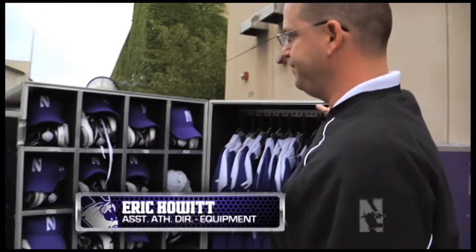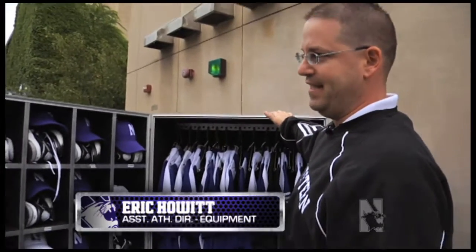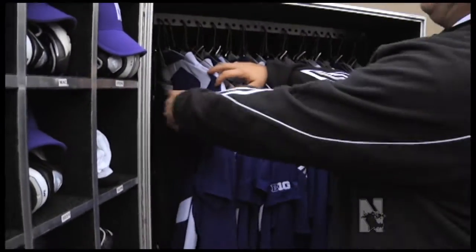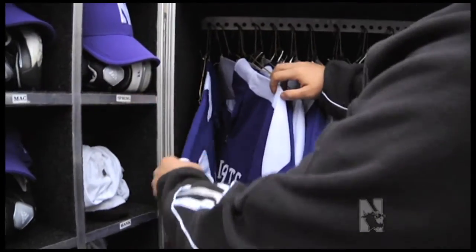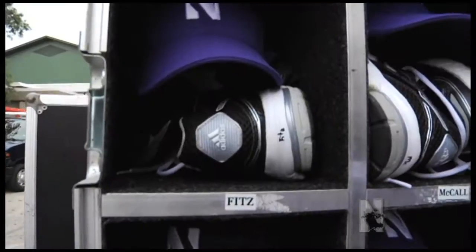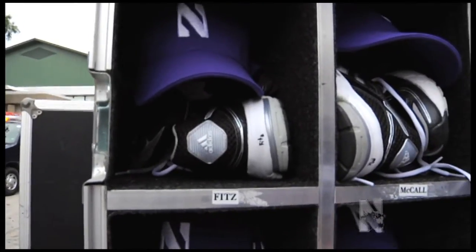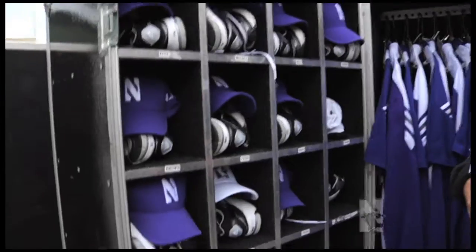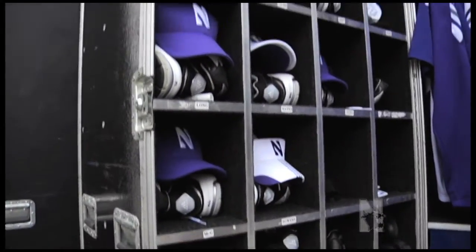This is our coach's trunk. Basically, everything that a coach needs is in here — same thing as our staff trunk. Every coach will have his pair of pants, belt, his polo, his game polo. Every coach has his own cubby hole that will fit his game shoes, hat, toiletry kit, and his game loop.